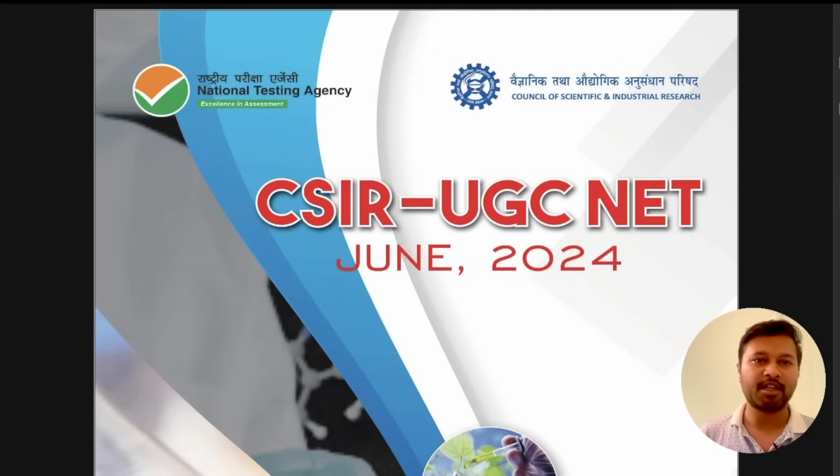Hey guys, hello everyone and welcome to the channel. CSIR has announced their notification for the CSIR June 2024 exam. The exam dates are scheduled to be 25th, 26th, and 27th of June. Application forms are open till 21st of May. I am here to talk about three major changes which are introduced for the first time for this CSIR June 2024 exam.